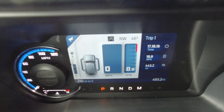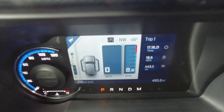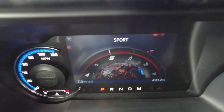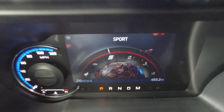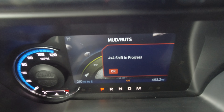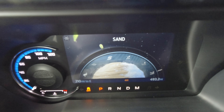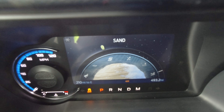The Outer Banks has six GOAT modes — which stands for Goes Over All Terrain, not Greatest Of All Time. You've got normal, eco, sport mode which actually really works and changes all your shift points, slippery, mud and ruts, and sand. Those are the six GOAT modes that come with the Outer Banks trim level.